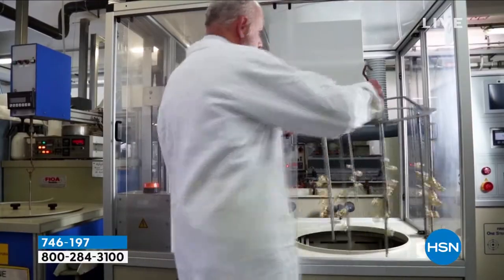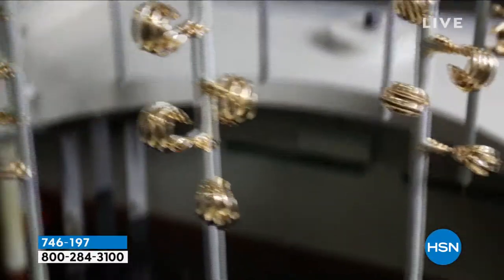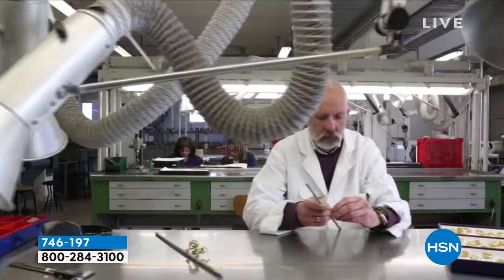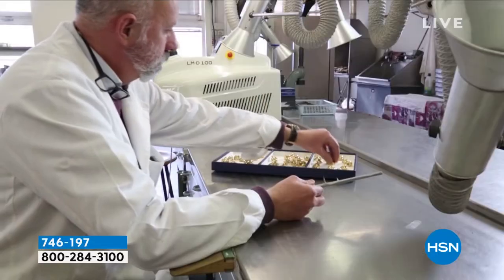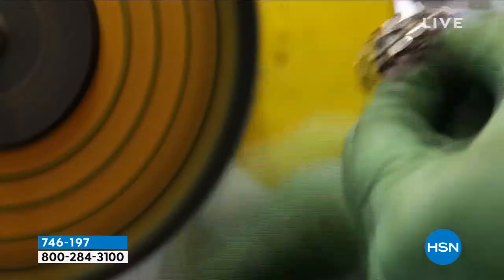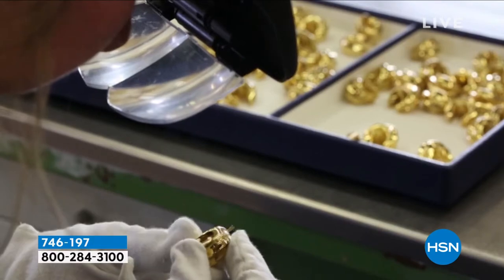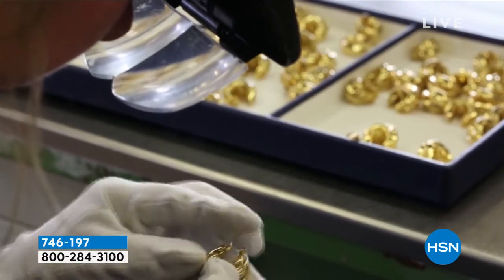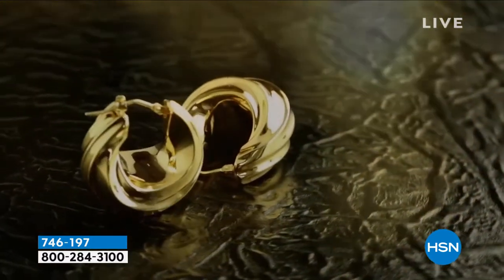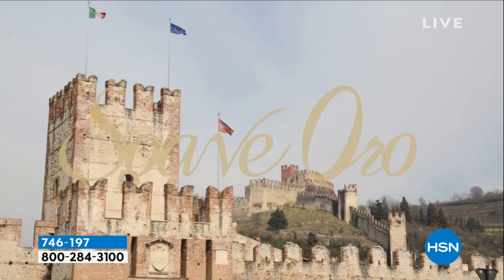What you get is electroform — not the old hollow process, but brand-new technology. It's gold layered on top of a resin inner core Italian design, so it's not hollowed out. It is strong, durable, and dent-resistant. This is not a one-step process — it takes days to create one piece. All high-polished and nickel-free, with no allergic reactions. When you get a piece home, it feels like solid gold because of the density from that inner resin core.